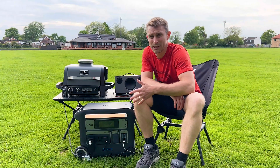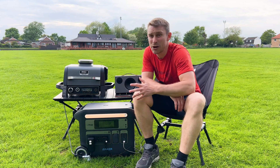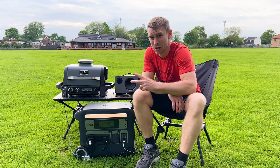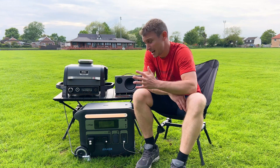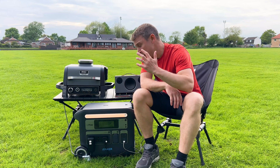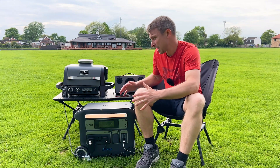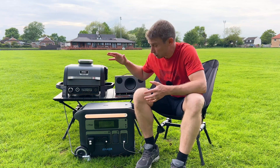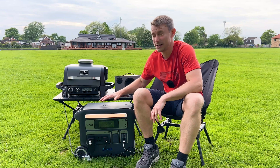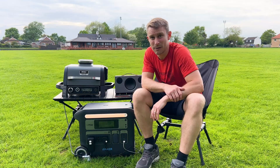Despite the capacity of the Anker 767 powerhouse, it actually only takes two hours to charge, which is really really fast — and it genuinely does charge that quickly. You can also plug in solar panels to it, and you can get an expansion battery that sits on top which will actually double the already massive capacity of this powerhouse.